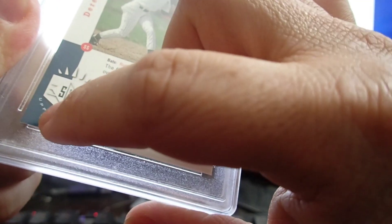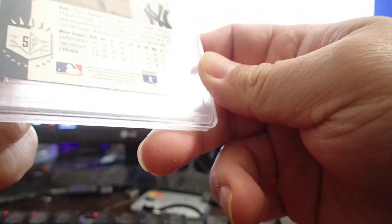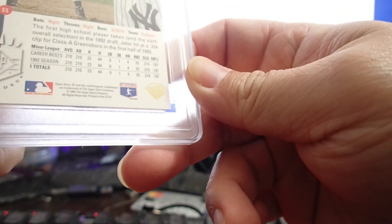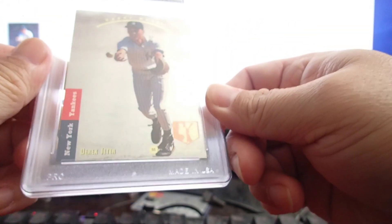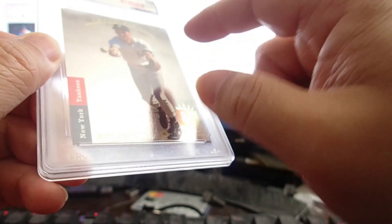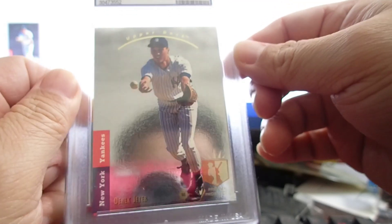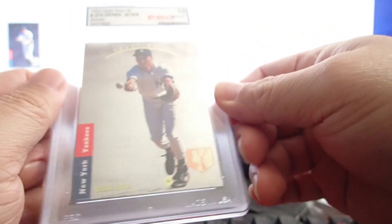You can see the edges have a little white chipping. I think there might be scratches on the case or the card itself — I'm not sure. I'll have to break it open really carefully.